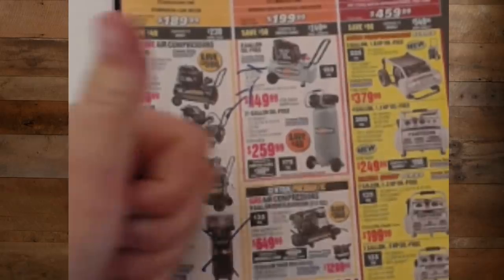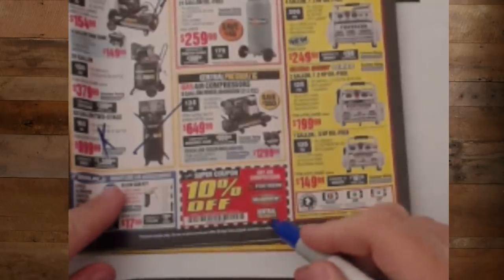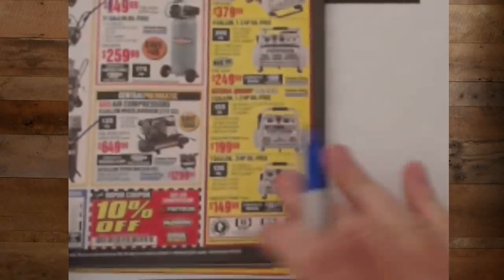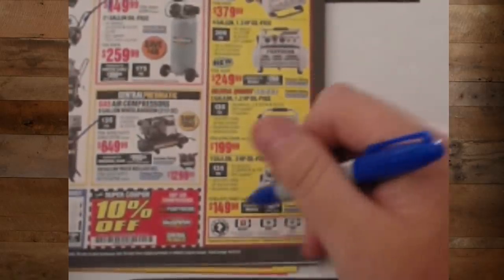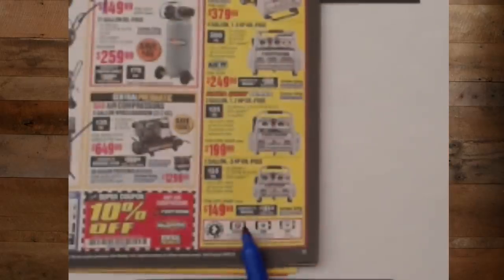Merlin stuff — anything Merlin. We've got 10% cash back on any compressor, Fortress, McGraw, or Central Pneumatic. If it's not already on sale, you get 10% off the Fortress stuff. The one-gallon at 150 PSI — I'll bet the two-gallon is the better deal.